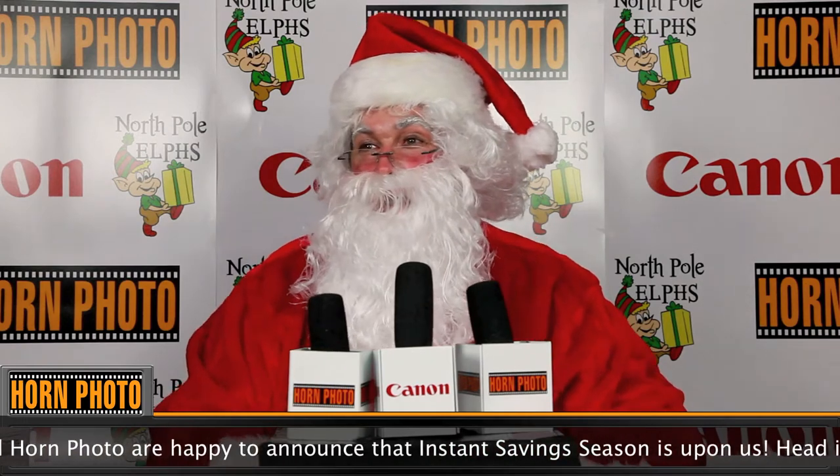So, Santa, the big season is coming up quick. Do you have a game plan? Ho, ho, ho! It's a snap this year with Horn Photo and Canon cameras.